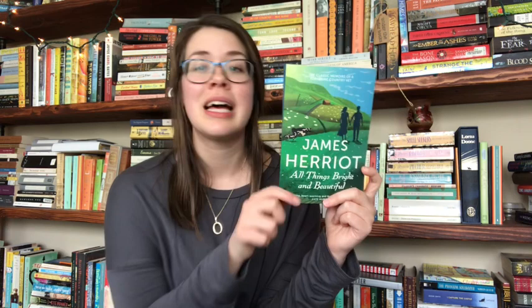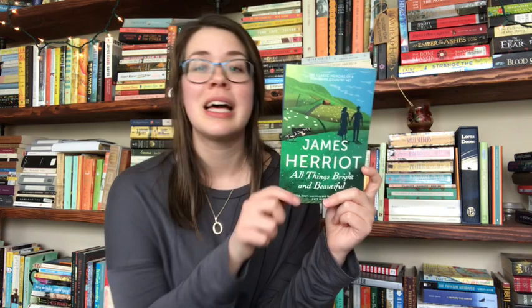The way that James Herriot talks about the Yorkshire countryside is absolutely stunning, and I just need a good laugh and a good cry, and I think I can now count on James Herriot to do that for me. Plus this cover — what a lovely springtime-read-looking cover, if you ask me.